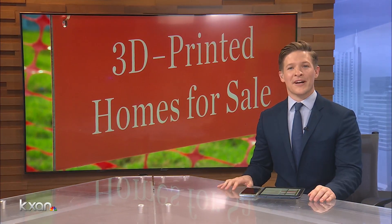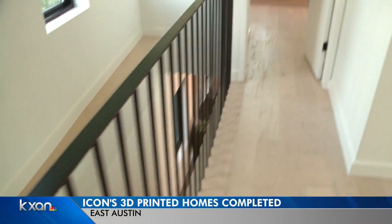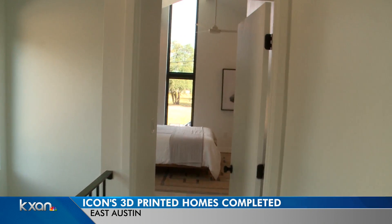We are getting a look at America's first community of 3D printed homes, and it's right here in Austin. Austin-based tech company Icon and Three Strands just completed construction, or printing, of the homes. The company says the materials used are stronger and longer lasting than traditional building materials.